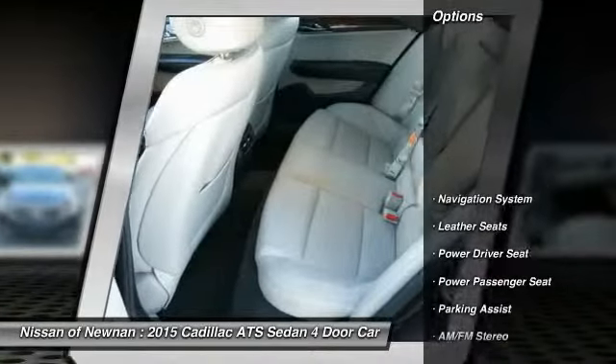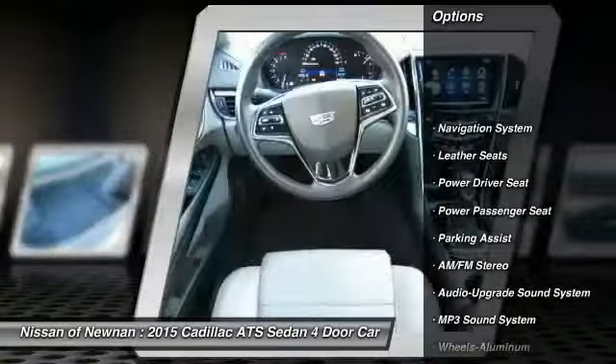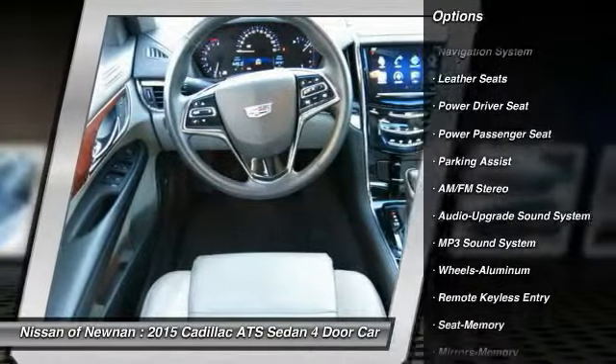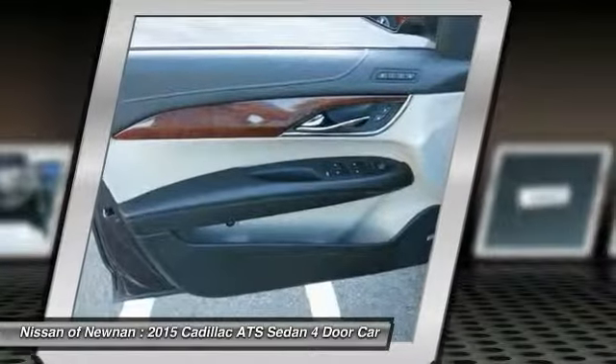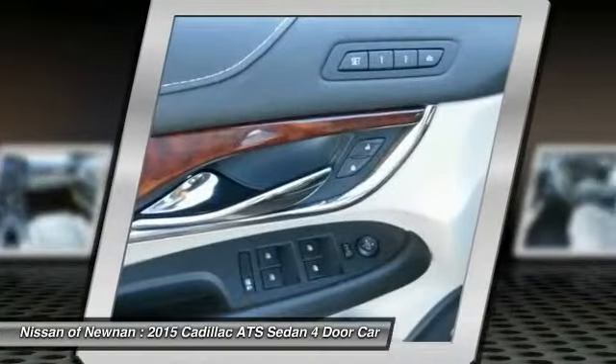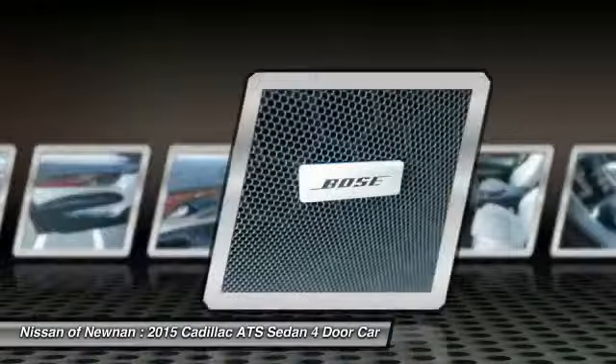Here are some of this vehicle's great options: navigation system, anti-lock braking system, traction control, power passenger seat, power steering, HomeLink garage door opener, air conditioning, front, cruise control, floor mats, aluminum wheels.